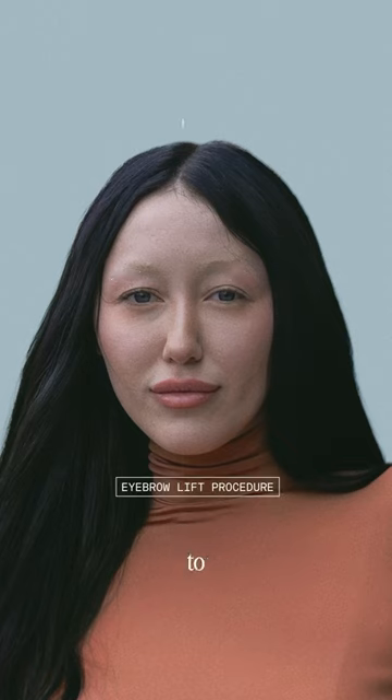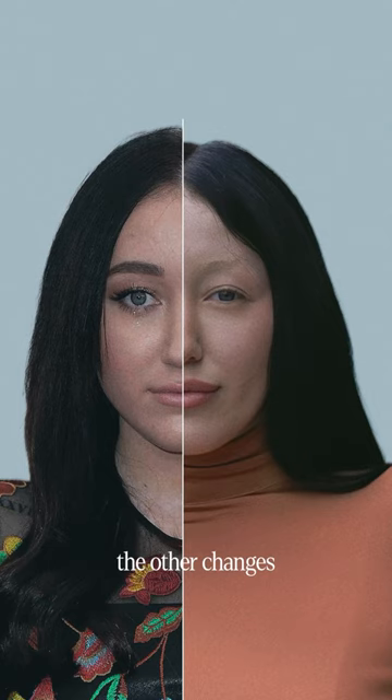Even though her eyebrows have been shaved off, we can see that Noah's eyebrows sit at a higher position on her forehead than before, and this indicates that she may have even gone in for an eyebrow lift procedure to achieve the effect. If we ignore the shaved eyebrows, the other changes might not seem as dramatic, but when viewed side by side, it's clear that Noah has likely undergone some kind of change to her facial anatomy.